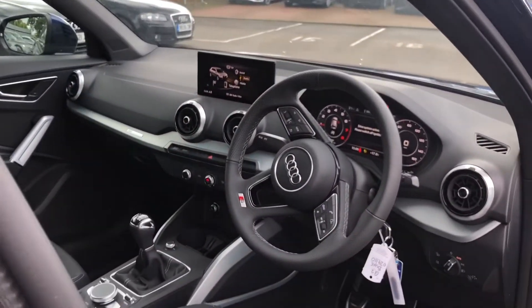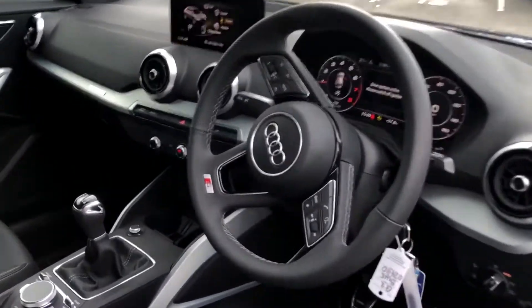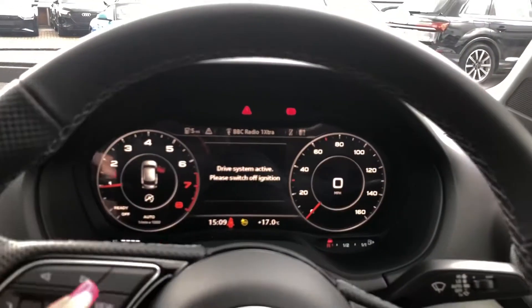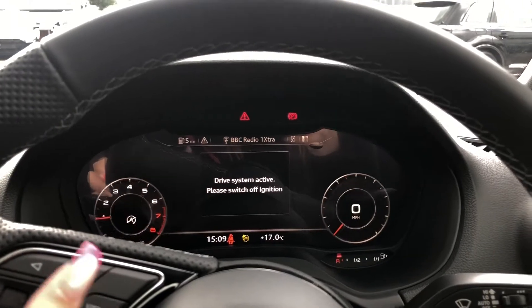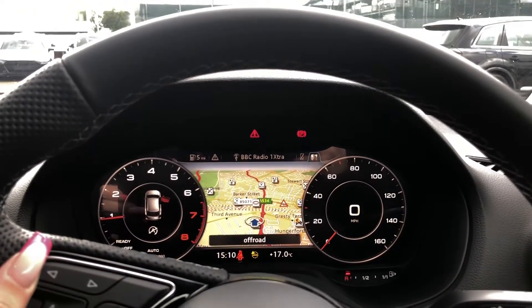We also have the three-spoke multifunction steering wheel as well as the Audi virtual cockpit. The buttons on the steering wheel allow you to navigate around the screen in front of you — you can change the view depending on your preference, and access things such as your sat-nav, your phone if it's connected, your radio stations, as well as other driving information and settings.